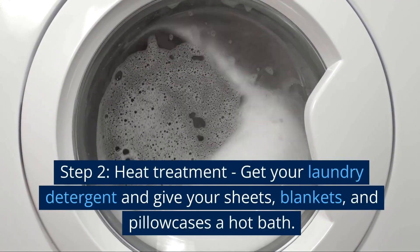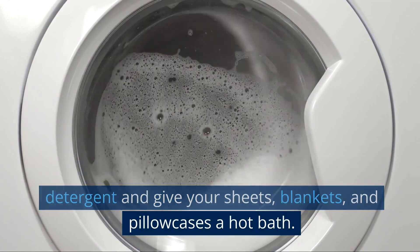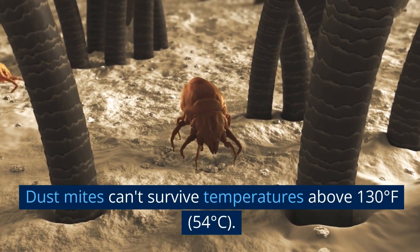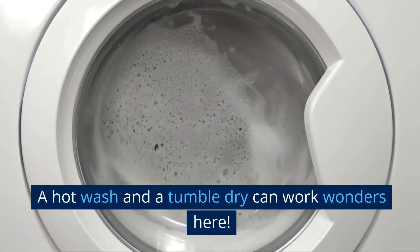Step 2: Heat Treatment. Get your laundry detergent and give your sheets, blankets, and pillowcases a hot bath. Dust mites can't survive temperatures above 130 degrees Fahrenheit, or 54 degrees Celsius. A hot wash and a tumble dry can work wonders here.